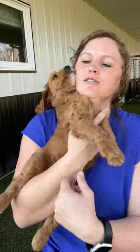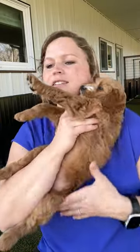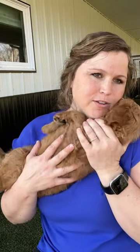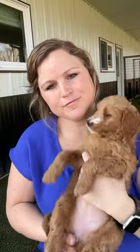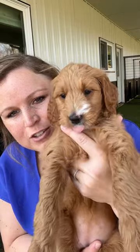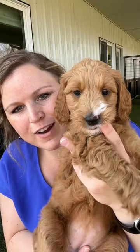She is so sweet. The whole litter is just really, really nice. Everybody is just super loving — they'll hug right up to you. What do you think, Miss Purple? I do want to get her down and show her off so you can kind of see her run around.